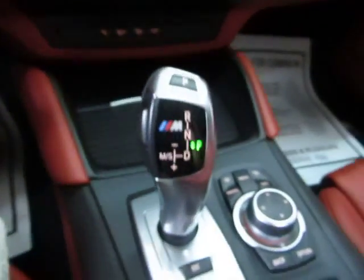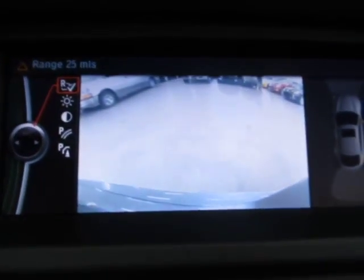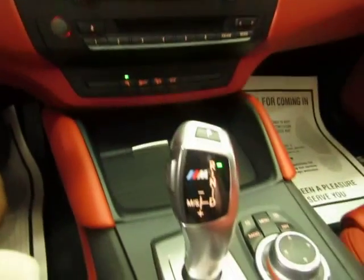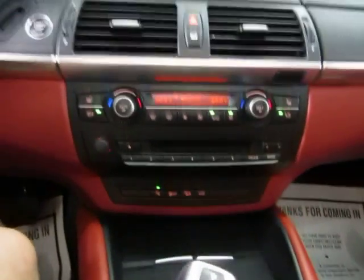If we put the vehicle in reverse — let me do it with my right hand — you got your color backup camera, and that along with the front and rear parking sensor should help you avoid any accidents when backing up or parking the vehicle. Let's put it in park now.